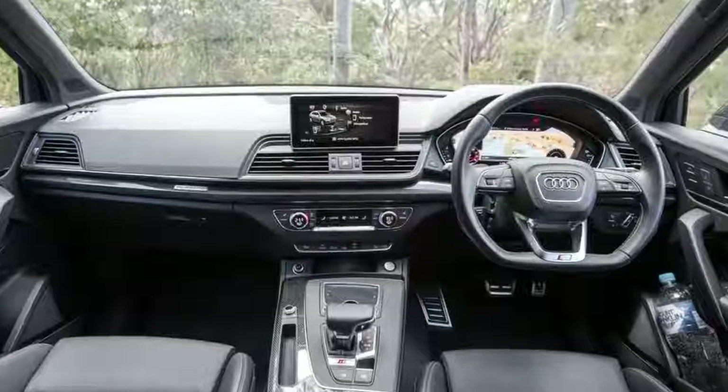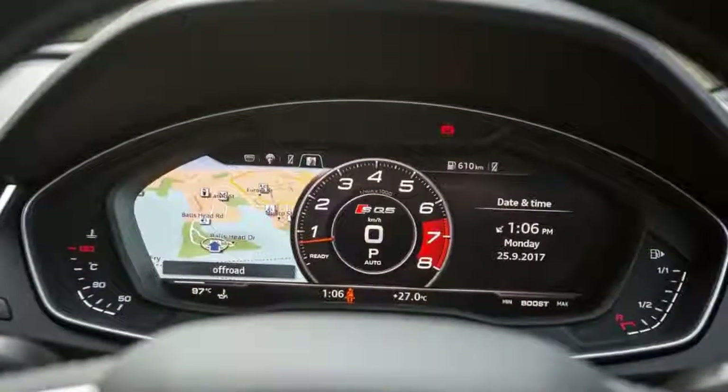Not an auspicious start, then, though never judge a car by its spec cover sheet.